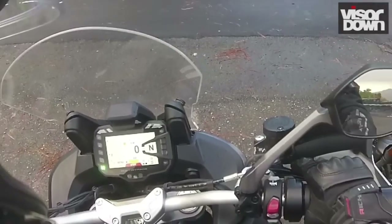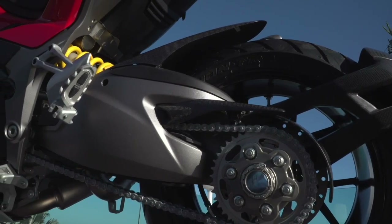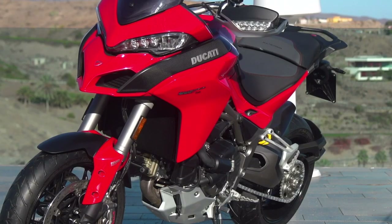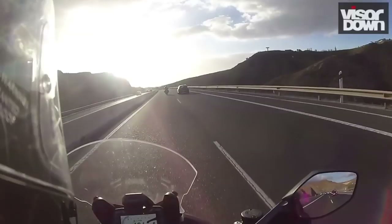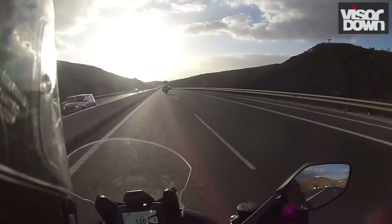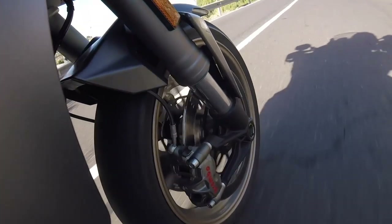The old Multistrada was pretty competent when it came to handling, although top-end wobble was apparently an issue, especially under load. Ducati claims to have improved high-speed stability thanks to a 48mm longer swingarm, 5mm longer trail and 1 degree increased rake, making for a chassis 56mm longer than the outgoing model. Our test route didn't give us much opportunity to put this to the test, but the bike does feel steady and balanced at motorway speeds. These changes don't compromise the Multistrada's agility — it's very manoeuvrable both at speed and at a standstill, with an impressive turning circle.